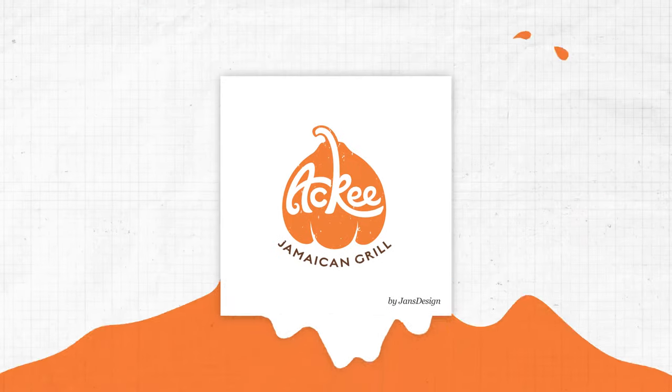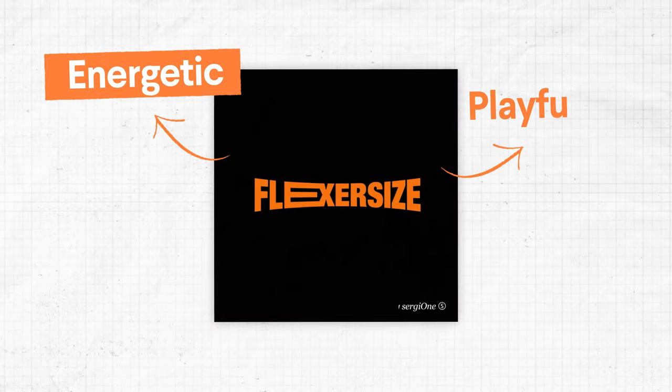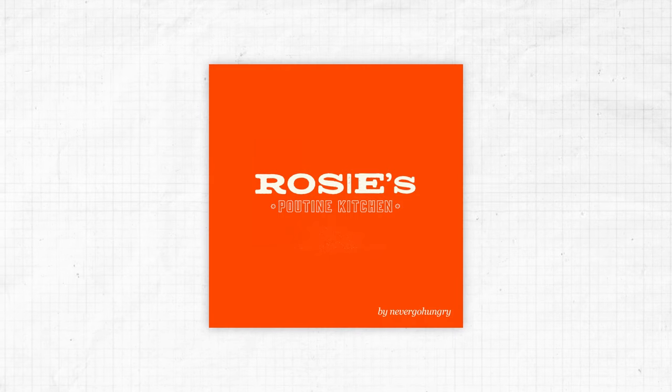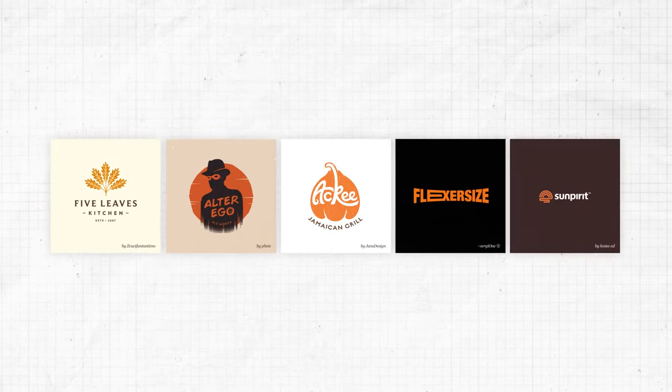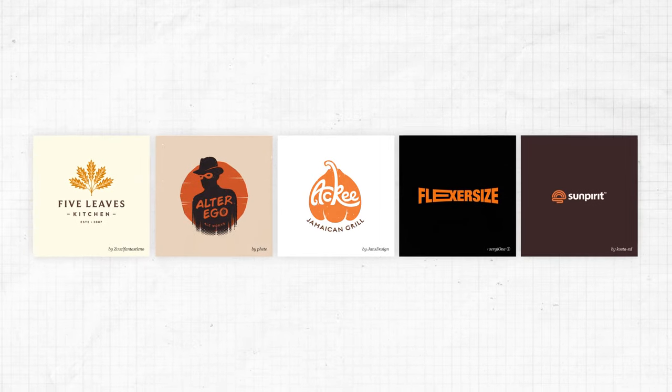Orange is an invigorating, playful and striking color. English only recently adopted the word orange from the French word for the fruit — before that, English speakers called it yellow red. As a combination of yellow and red, orange has the energy of red and the playfulness of yellow. And as the color of leaves in autumn or the setting sun, orange is also associated with change. So if your brand is a little bit different, orange might be your color.